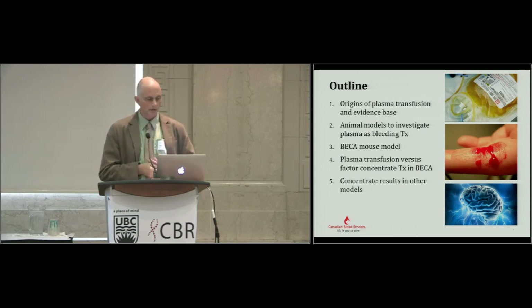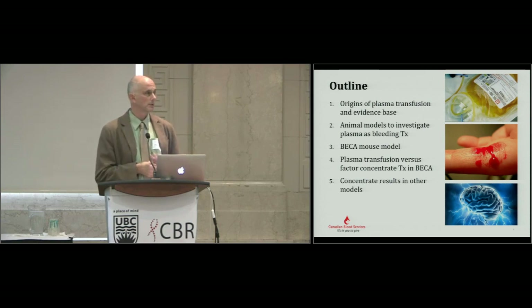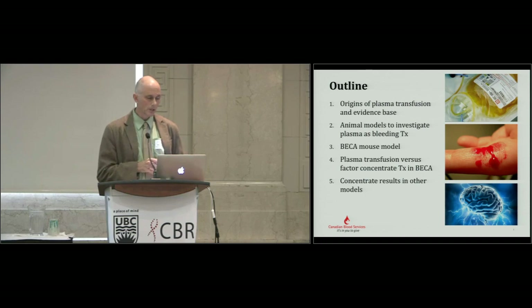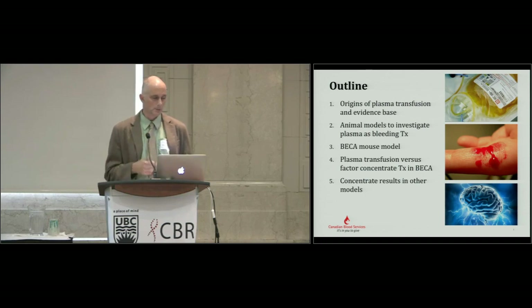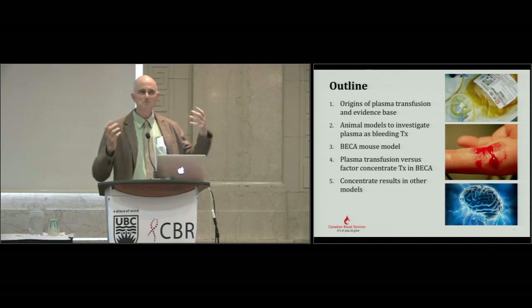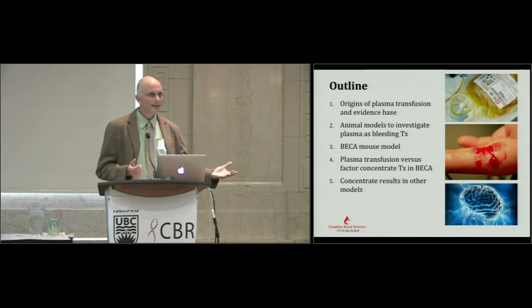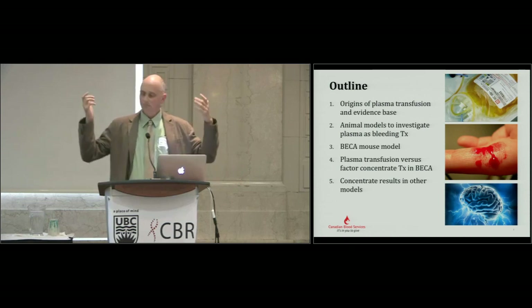We have something we call the BECCA mouse model. After reading other people's clinical trials for many years, I realized that what you really need is a great acronym and I didn't have any. So I thought about calling our model the Blood Exchange Coagulopathy Approach, or BECCA. As soon as I started calling it BECCA I felt better about the work. It got funded, it got published — so BECCA.